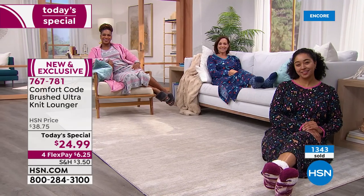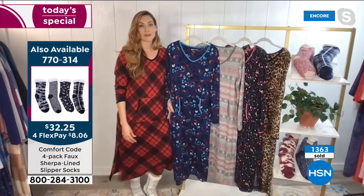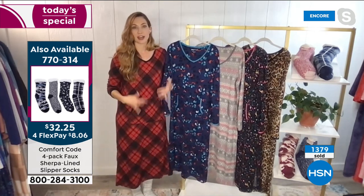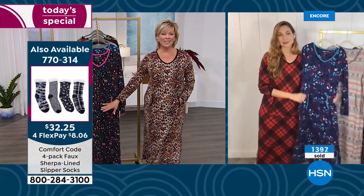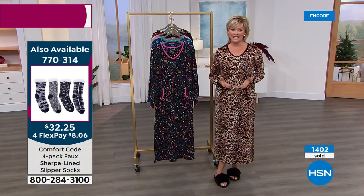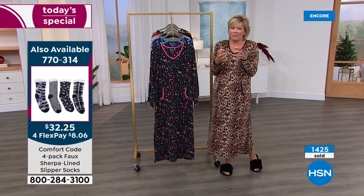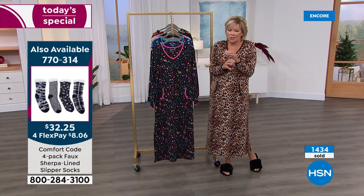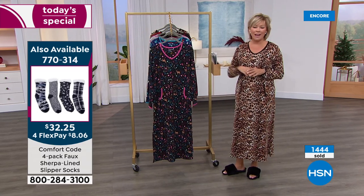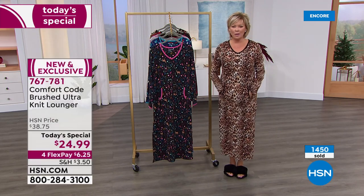Those little delightful details — they pop. The extra things that make you smile don't always have to be done, but they make all the difference in quality and the elevated feel of the design. All the way down to the bottom you've got vents — those little side splits — so when you're walking you don't get caught up in your hemline. You have movement; you can curl up on the couch without constantly getting tangled in your lounger.